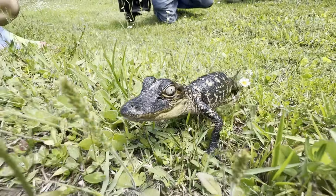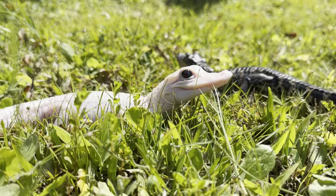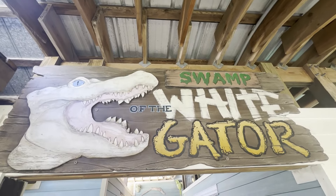Oh my gosh, today is one of the most exciting days we've ever had at Gatorland, because today we move Mystic and Mayhem, our new baby leucistic alligators, into their brand new home so you guys can come on out to Gatorland and see us.